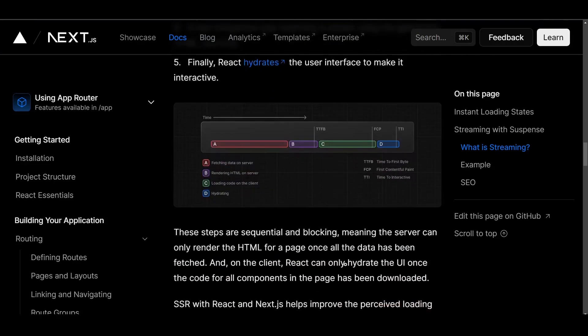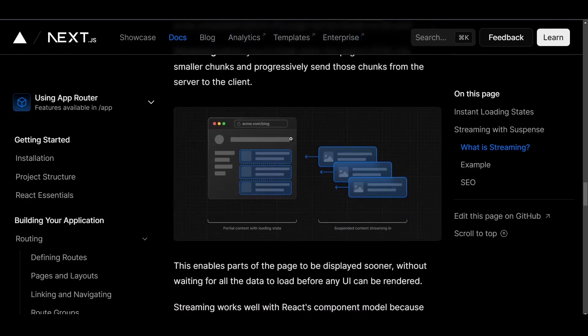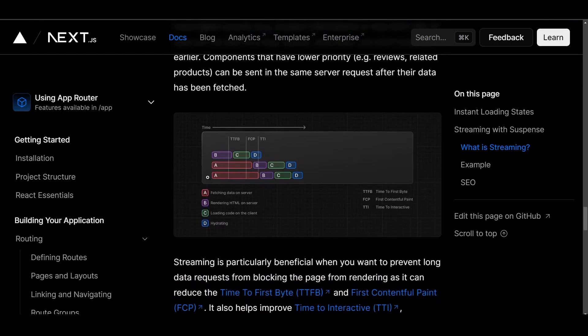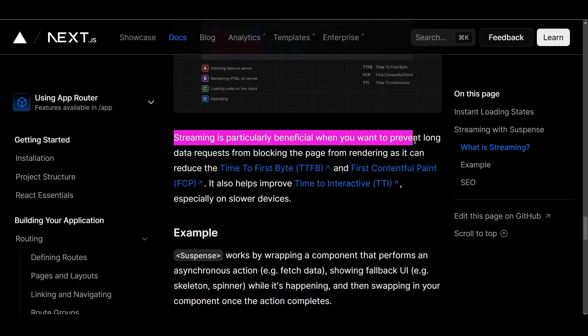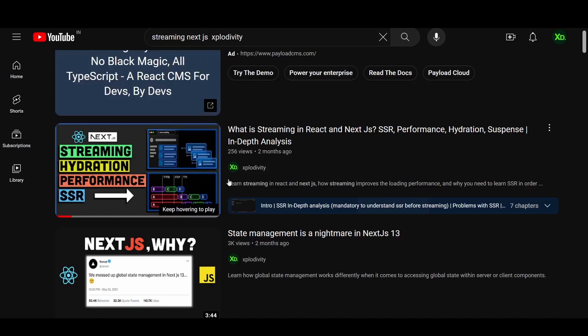Next.js also utilizes the process of streaming. Streaming allows you to break down the page's HTML into smaller chunks and progressively send those chunks from the server to the client. This enables parts of the page to be displayed sooner without waiting for all the data to load before any UI can be rendered. You can watch an in-depth video on streaming for a better understanding of how it works behind the scenes.